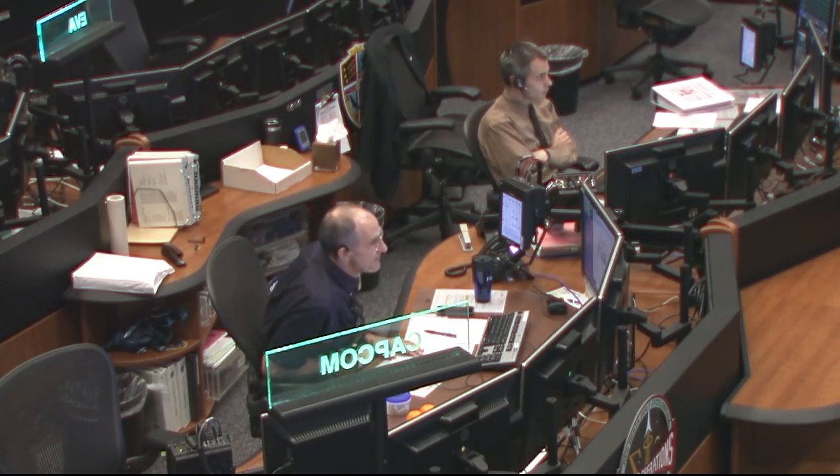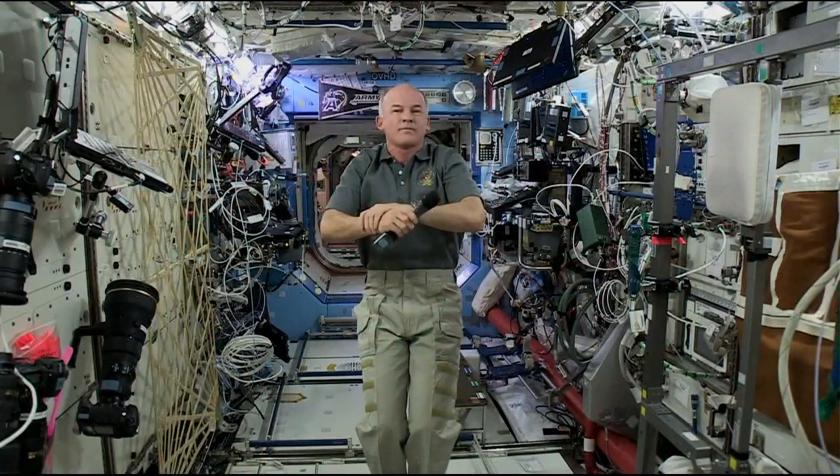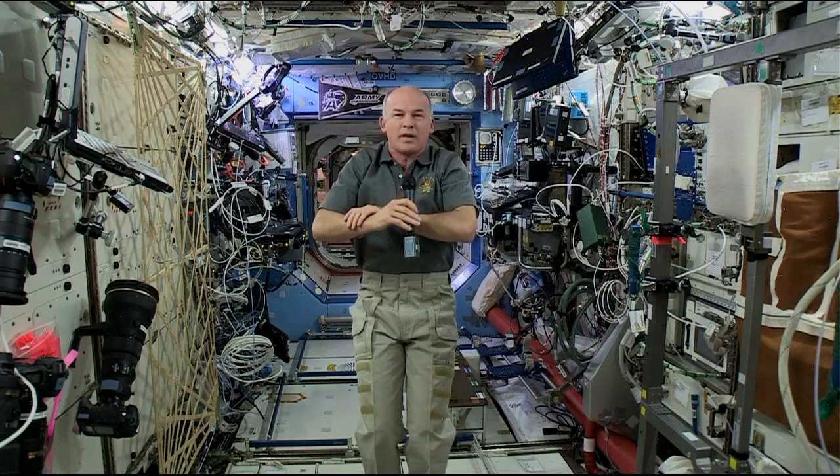Station, this is Houston. Are you ready for the event? Houston, Station, I'm ready for the event.